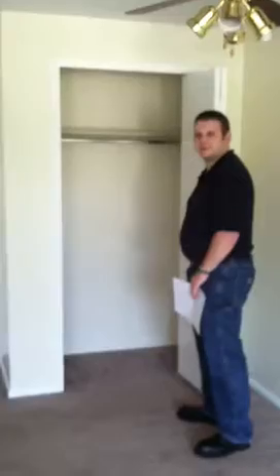Ready? Okay. And today on Cribs we have my apartment. Hi! This is a closet. Ta-da. Yay.